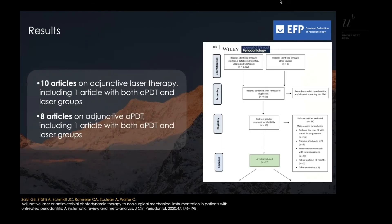A total of 1,200 records were identified through the electronic search; 55 remained for full-text evaluation and 17 for qualitative and quantitative analysis — that is, 10 articles on adjunctive laser therapy and 8 articles on adjunctive APDT.